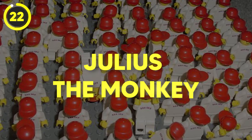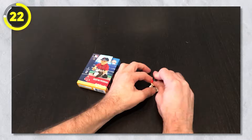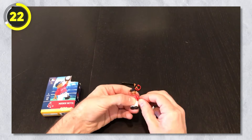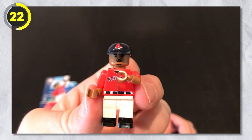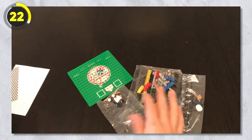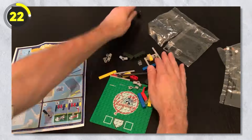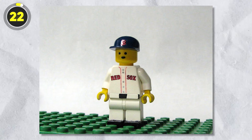Number 22: Red Sox. Next up we have a super rare minifigure wearing Boston Red Sox merchandise. This minifigure was exclusively made to be given out to fans before a game at Fenway Park in Boston, Massachusetts, back in August 1999 — specifically August 19th. This minifigure is incredibly rare because of this.